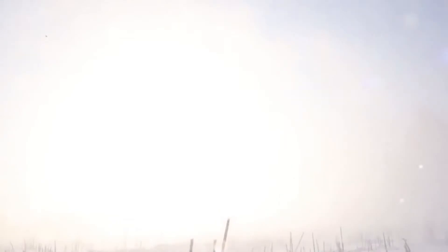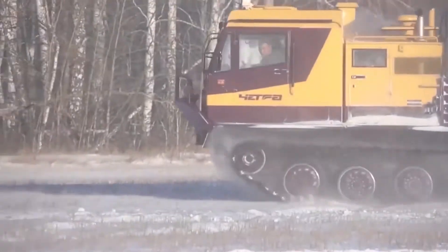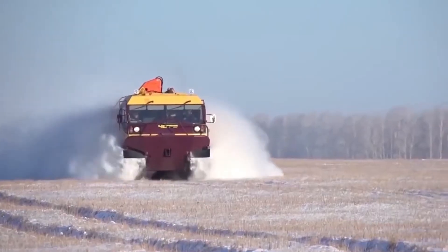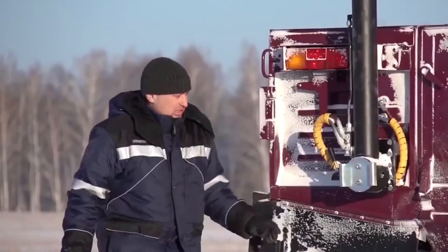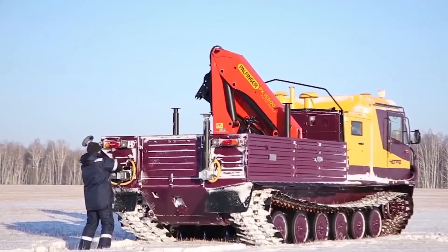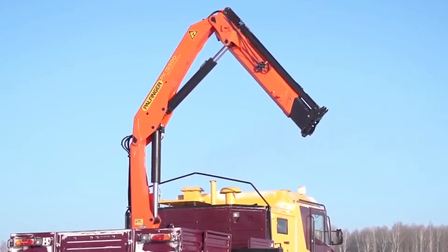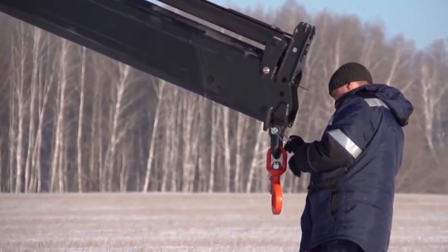The ATV has a hydro-mechanical transmission through which the engine torque is transmitted to the rear wheels, as well as a six-speed transmission with electro-hydraulic switching. The maximum road speed of the Chetra TM140 is approximately 45 kilometers per hour. To cross obstacles in the water, movement is carried out by rewinding the tracks.